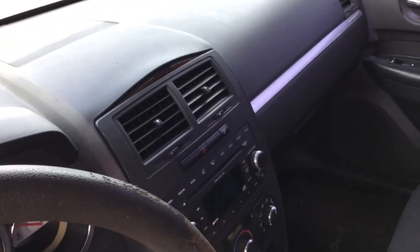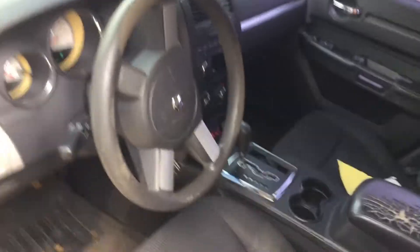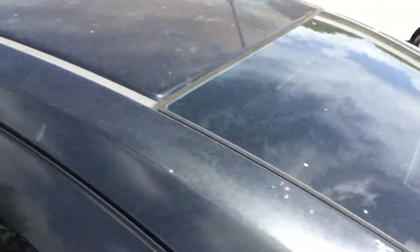The center console armrest is torn, the steering wheel is worn all the way down, and the driver's seat shows some wear but is not torn. The dashboard is coming up over the AC vents and looks like it's beginning to crack around the airbag on the passenger side.